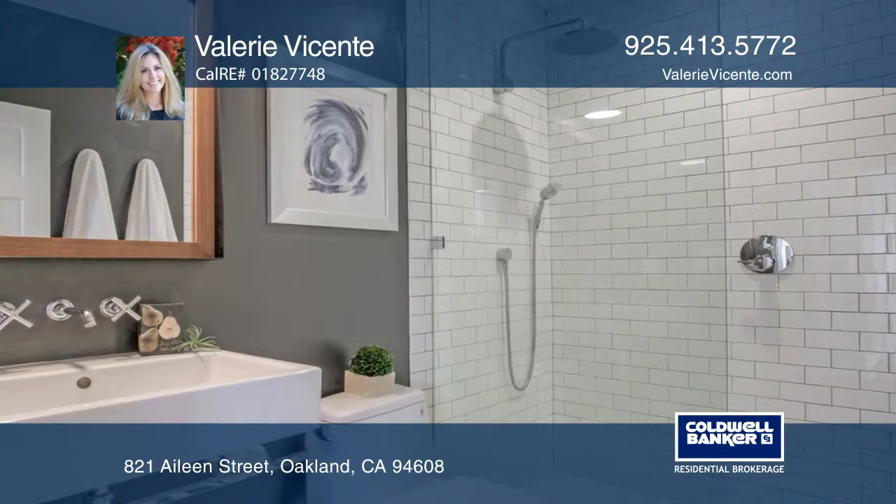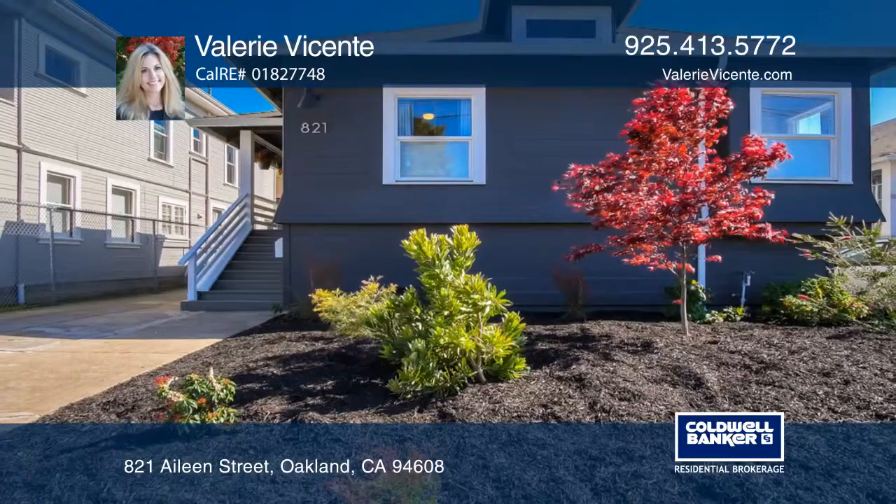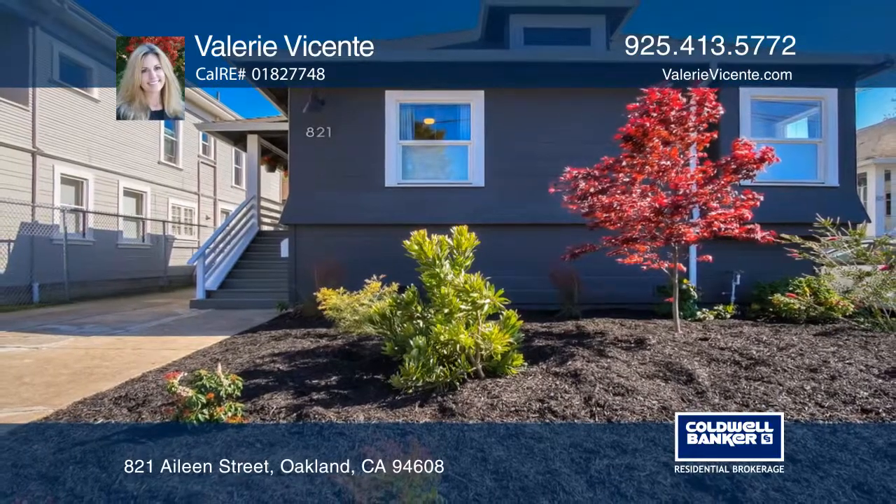The home is near BART, the bus to San Francisco, and easy access to freeways. For more info, contact Valerie Vicente.